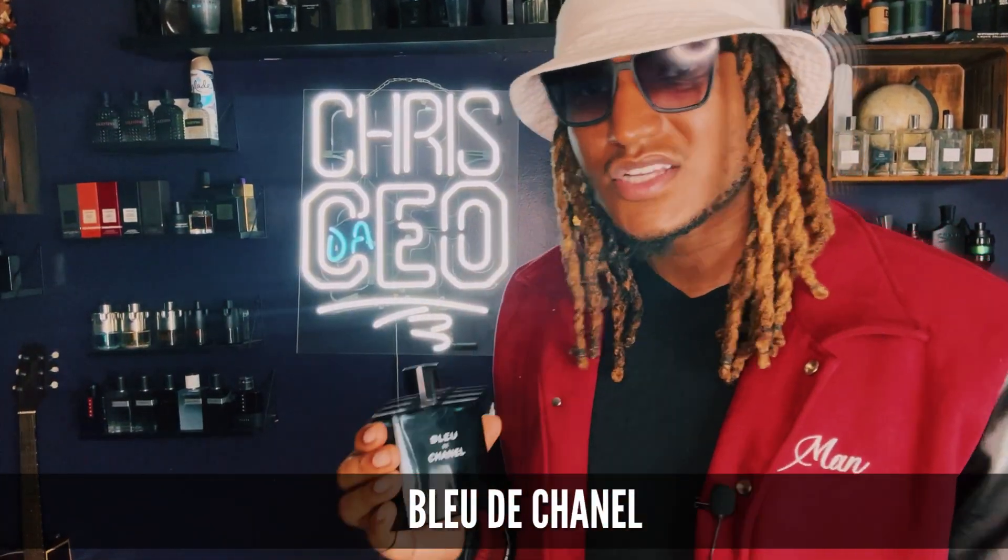The second fragrance you want to pick up is a version of Bleu de Chanel. This is another alternative everyday scent that's kind of similar to Dior Sauvage, but it's more woody, more masculine. So you've got to get this one — Bleu de Chanel — or you've got to get Dior Sauvage. Pick up both in your collection. My version I like to get is Parfum.